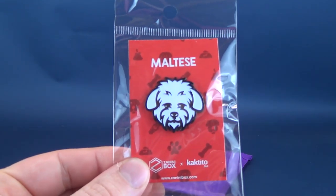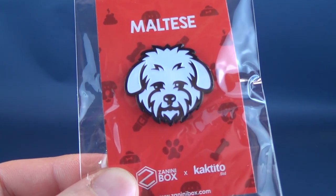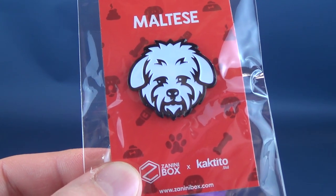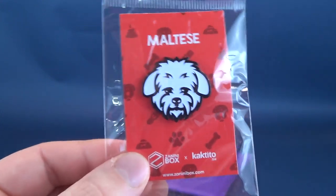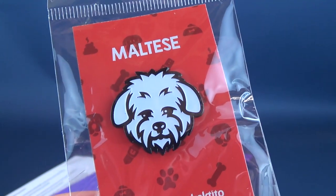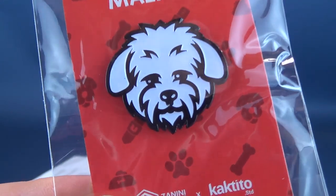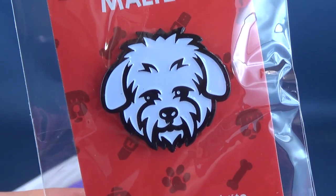The next pin we have is another dog — a Maltese. I had a neighbor that had a Maltese dog. Awfully snappy little thing. The dog was loud, too. I'm here all day. Nice looking dog though. I like how these all have really dark panel outlines to them, so the details certainly really stand out.